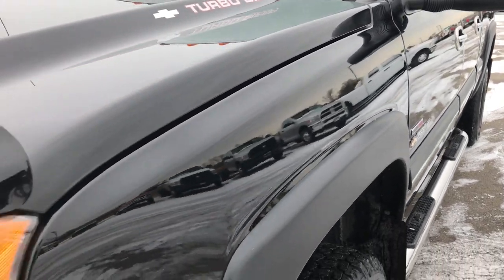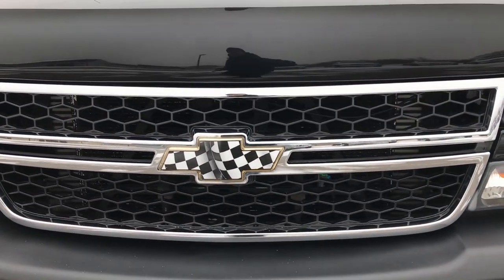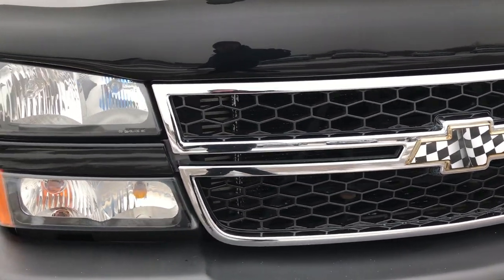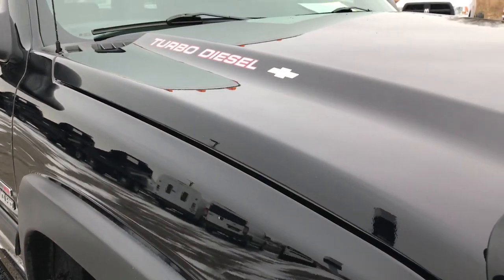We shoot all of our videos in 1080p, so if you have HD capabilities on your computer, tablet, or smartphone device, turn them on now because it is like you are right here looking at the truck with me.